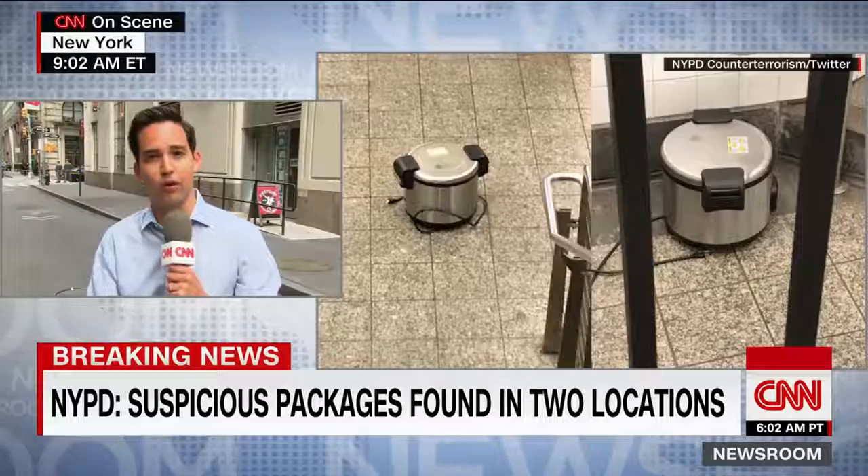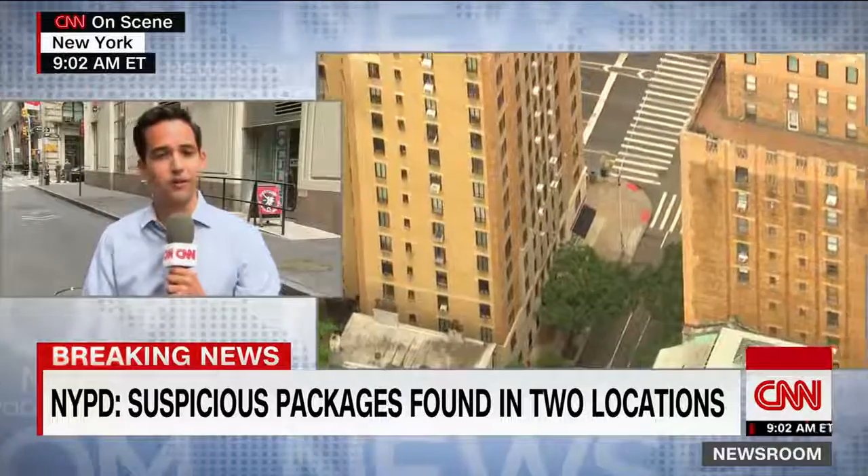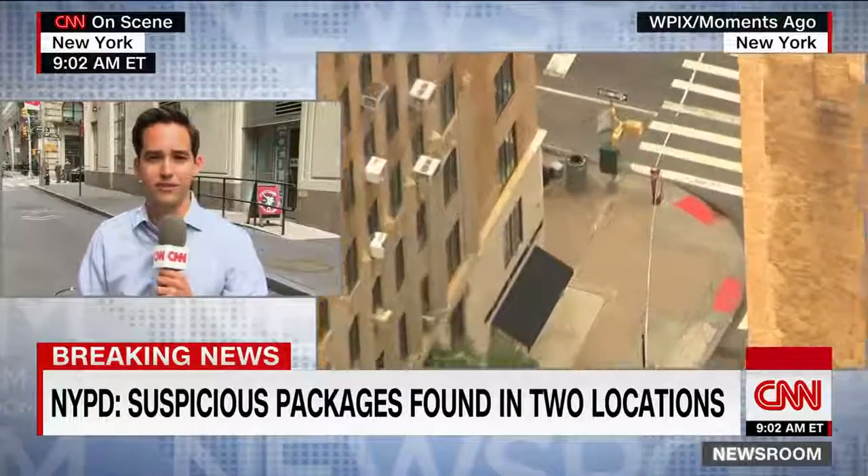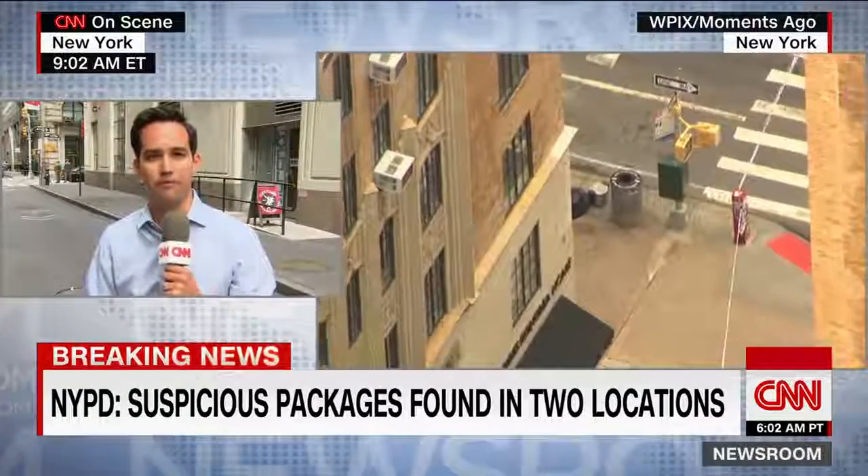Now the main focus may perhaps shift just north of where we are, in the Chelsea neighborhood, where a third rice cooker — very similar to the photograph that was tweeted by New York City police officials earlier this morning — is now being investigated.